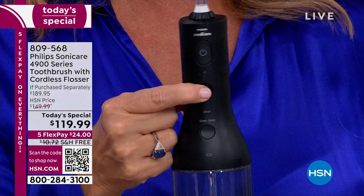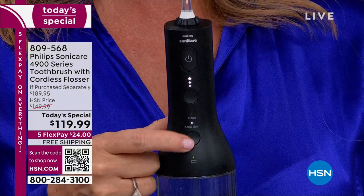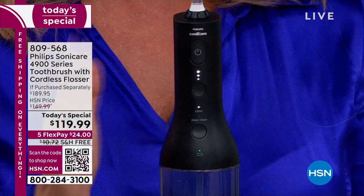I've never water flossed before. Every time I go to the dentist for a cleaning, the hygienist recommends a water flosser — easy, more effective. Sometimes you have to hear something a few times before it sinks in. They have Philips up at the desk when you check out — and let me tell you, you're not getting a deal there like you're getting here.